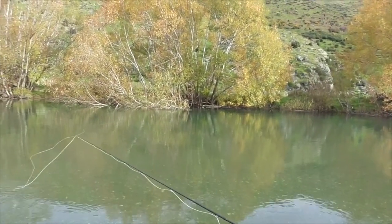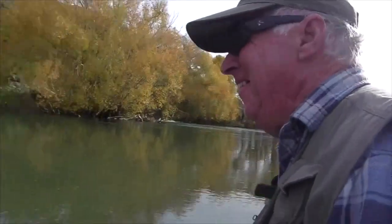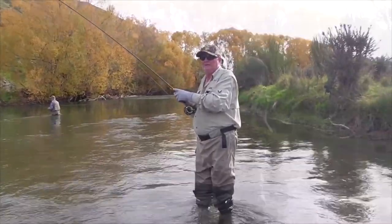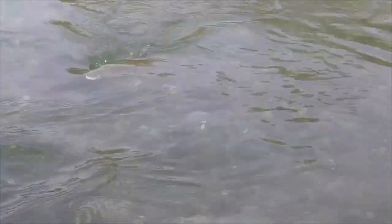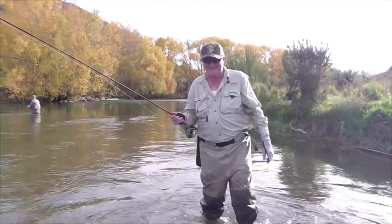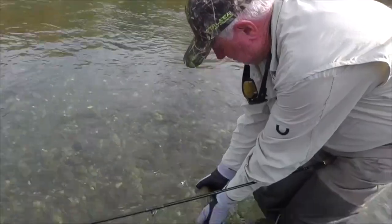Here he comes. Keep winding, keep him moving there and lift his head up. That's a good one. Out of the net, into the net — see you net a fish with a little bit of pizzazz. There you go, mate. Well done.